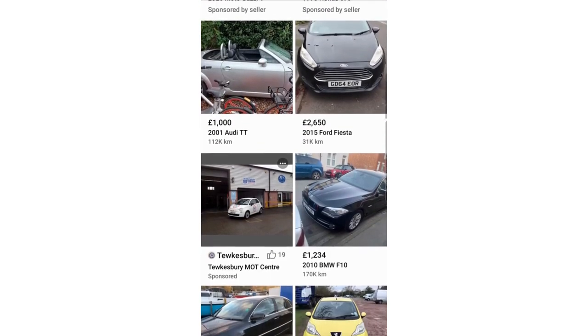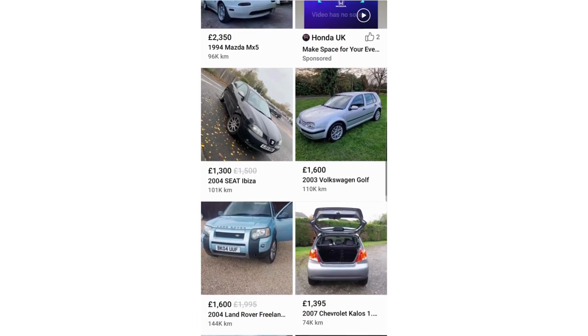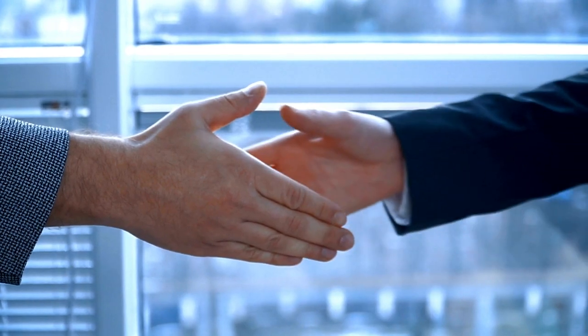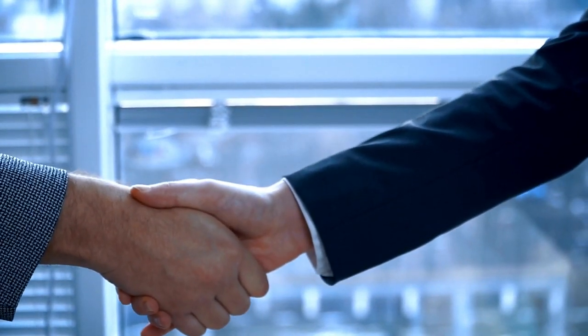Once I put it up on Facebook, I had it advertised at £2,250. Within two days I had someone come and look at it — a young couple buying their first car — and we did a deal at £2,150.